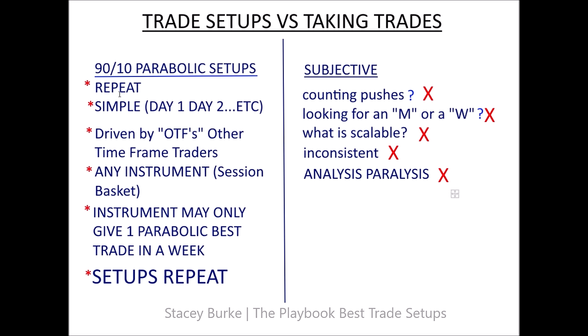Understanding 90/10 parabolic setups: when the market sets up specific trade setups, they repeat — they're simple. Day one, day two, day three, reset. They're driven by other time frame traders. Having a basket of instruments that reflects the potential opportunities in that session — whether it's Asia, London, or New York — increases the likelihood of hunting out a best trade candidate. One instrument may only give one best parabolic trade setup in your session in the entire week.